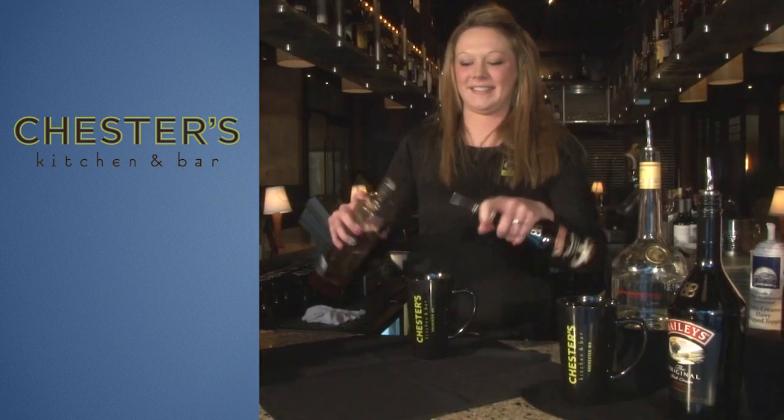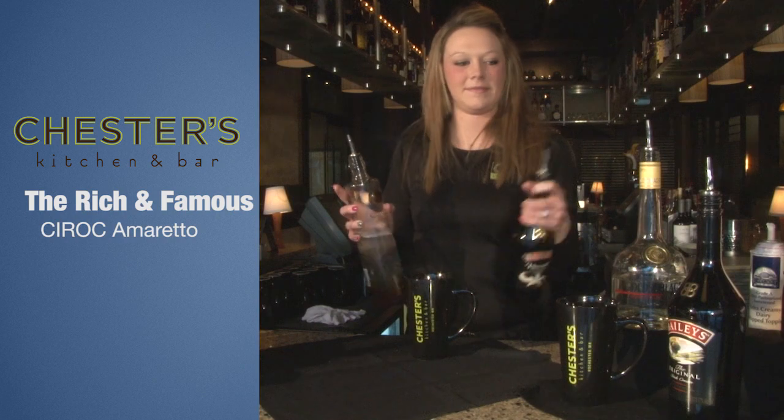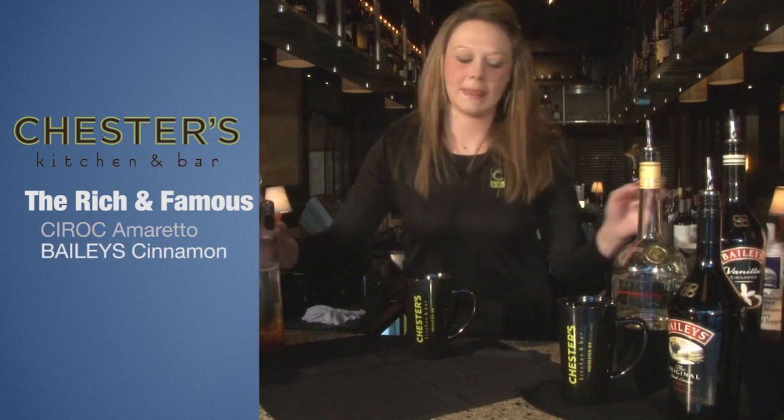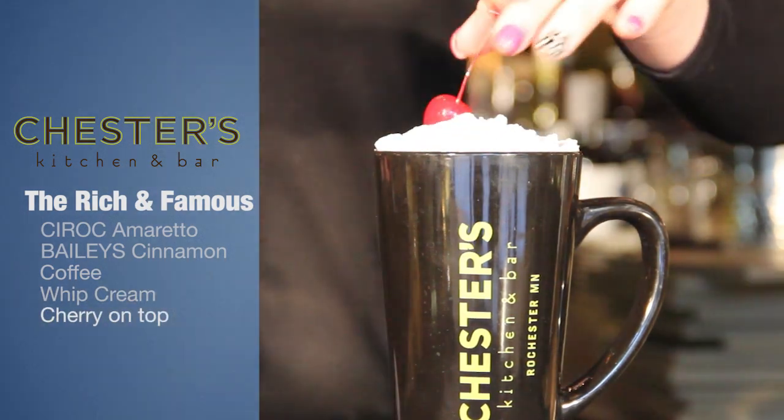Next we have the Rich and Famous. This is made with a little bit of the Ciroc Amaretto and Bailey's cinnamon. We add coffee, topped with whipped cream and a cherry on top.